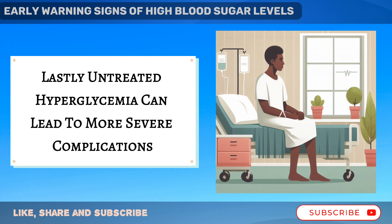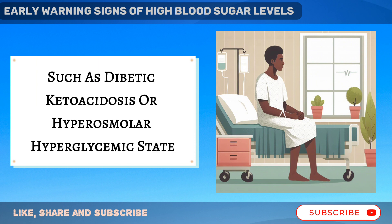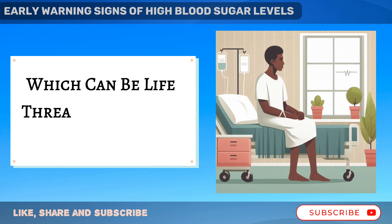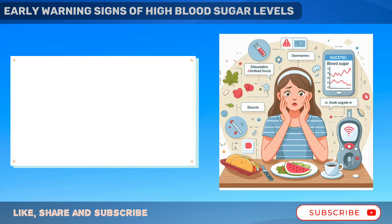Lastly, untreated hyperglycemia can lead to more severe complications such as diabetic ketoacidosis or hyperosmolar hyperglycemic state, which can be life-threatening if not managed early.